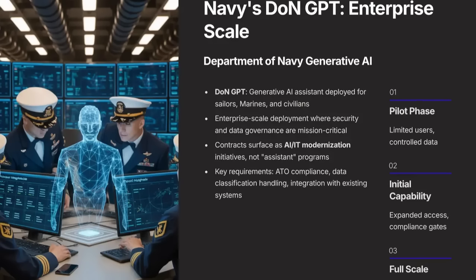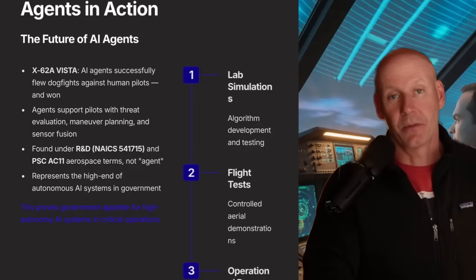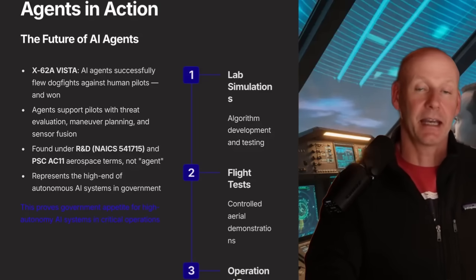The Navy has a GPT they're potentially going to launch across the service. If you're looking for opportunities on SAM.gov or looking at past federal spending, play around with the keywords and see what you get back. If the Navy is looking at AI tools for everyday office work, as a former Air Force officer I wonder what the Air Force is looking at AI for. DARPA and the US Air Force have already been experimenting with AI, and they're using AI in flight tests.